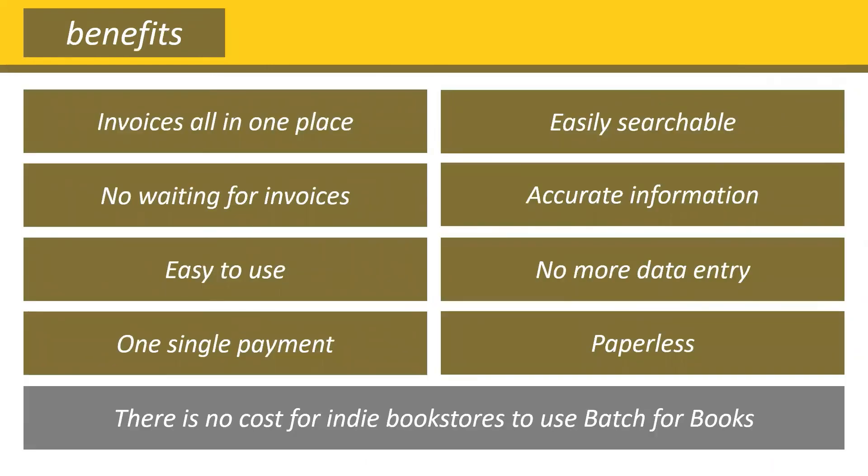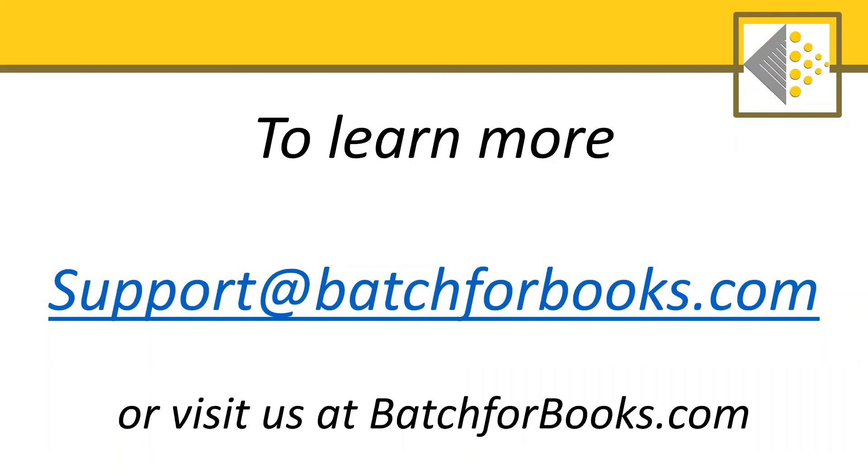There are a lot of benefits to getting onto Batch. All your invoices are in one place in a consistent, easy-to-navigate, easy-to-search platform. There's no more waiting for invoices to arrive, and you know that what's on Batch matches what the publishers have in their systems. Payments are easy to make via Batch, and you can say so long to the stacks of invoices on your desk and the hours spent entering information into QuickBooks. Plus, Batch is free for indie bookstores to use. Your time may be the most valuable resource you have, and by using Batch you're able to get some of that time back. If you'd like to learn more, please email us at support@batchforbooks.com or visit batchforbooks.com. Thanks so much for listening and happy bookselling.